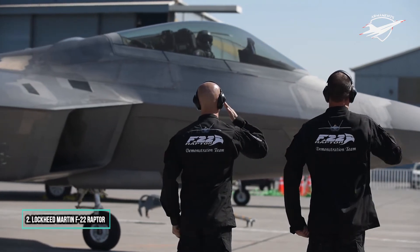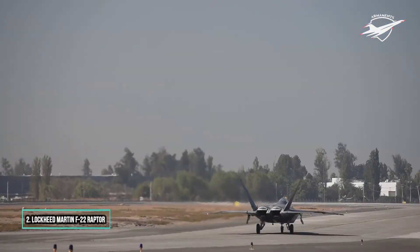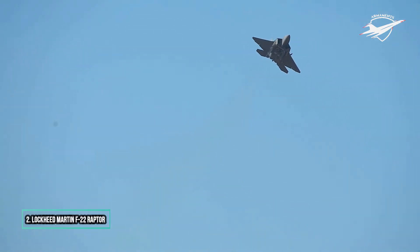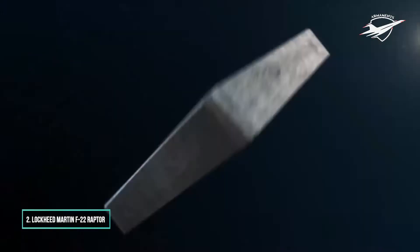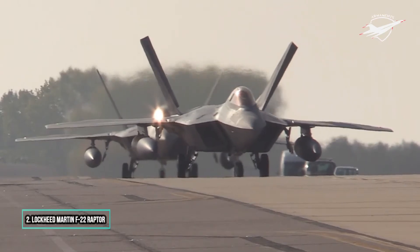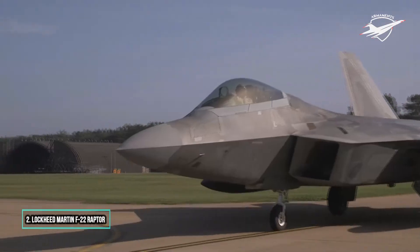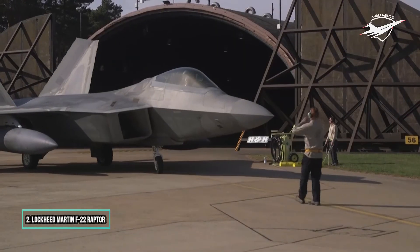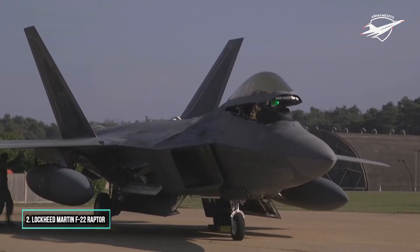The prime contractor, Lockheed Martin, built most of the F-22's airframe and weapons systems and conducted final assembly, while Boeing provided the wings, aft fuselage, avionics integration, and training systems. The aircraft was variously designated F-22 and F/A-22 before it formally entered service in December 2005 as the F-22A. Despite its protracted development and various operational issues, USAF officials consider the F-22 a critical component of the service's tactical airpower. Its combination of stealth, aerodynamic performance, and avionics systems enable unprecedented air combat capabilities.